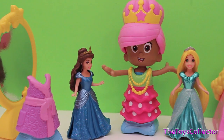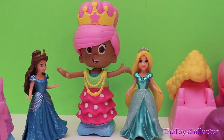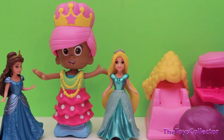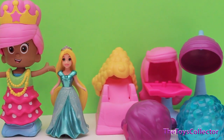Well guys, I hope you enjoyed this Bubble Guppies Snap and Dress Hair Salon and Disney Princess Magic Clip Dolls — Rapunzel and Belle. For more toy reviews please subscribe to my channel, the Toys Collector. Thank you for watching, bye bye!